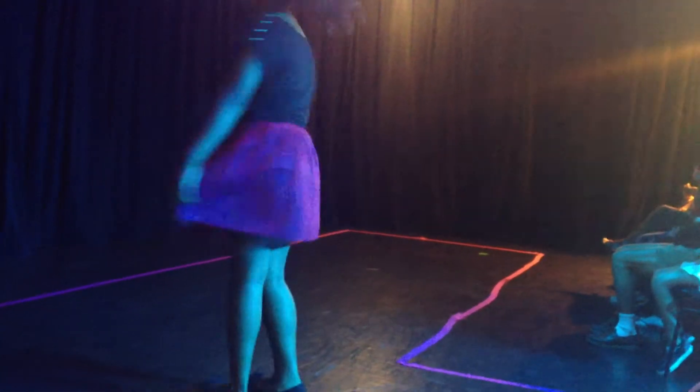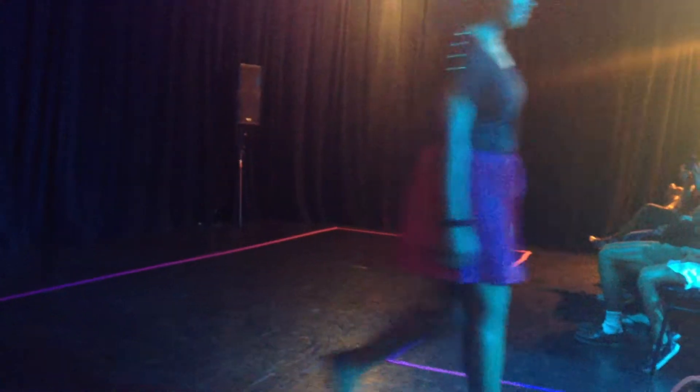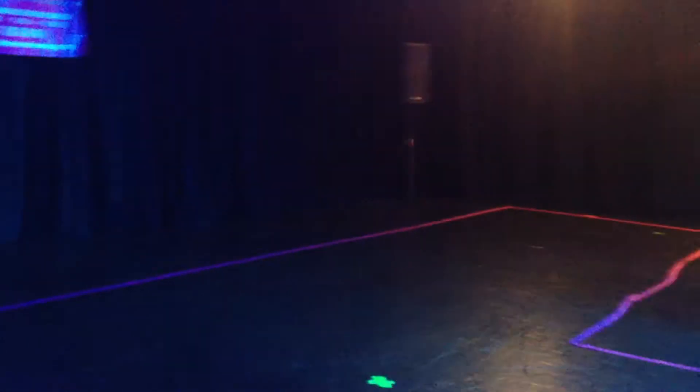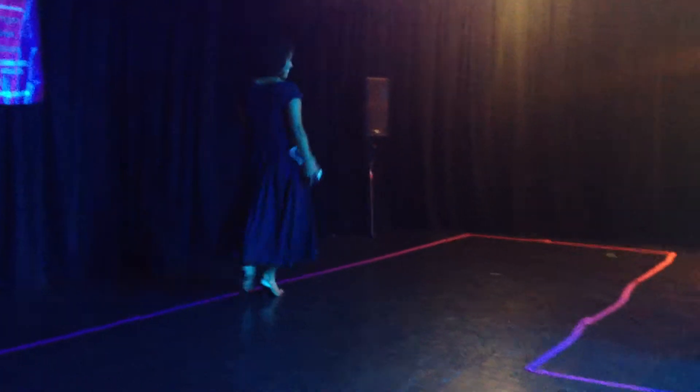This is Ruby. Ruby's wearing a waist skirt with elastic. It's red and black, and it looks great on her. Thank you, Ruby.